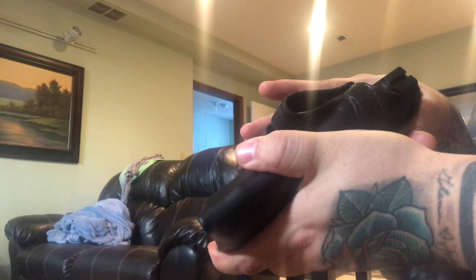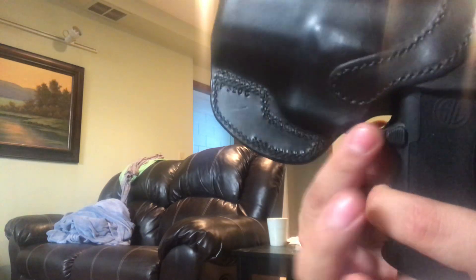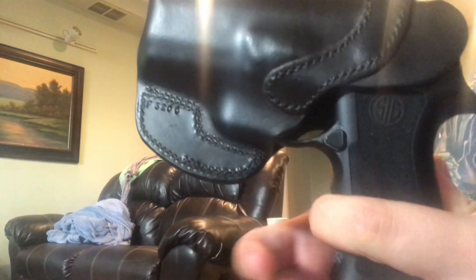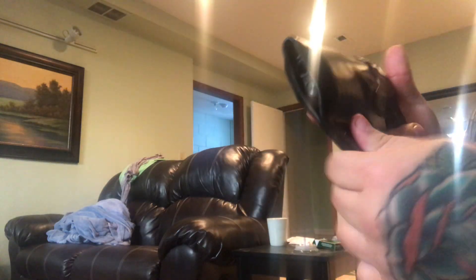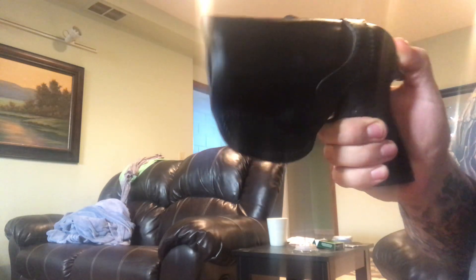It just sucks the gun in, and it covers pretty much the whole gun in bulk — it does cover the trigger, though you can see a little exposed area here. It does allow you to get to the mag release. It's very quiet, it doesn't move, it doesn't collapse, it doesn't bend anywhere. I'm trying to get this thing to move and it's nearly impossible.